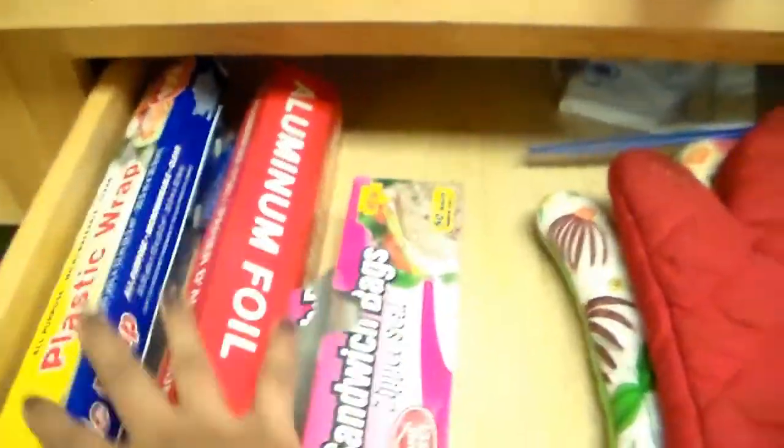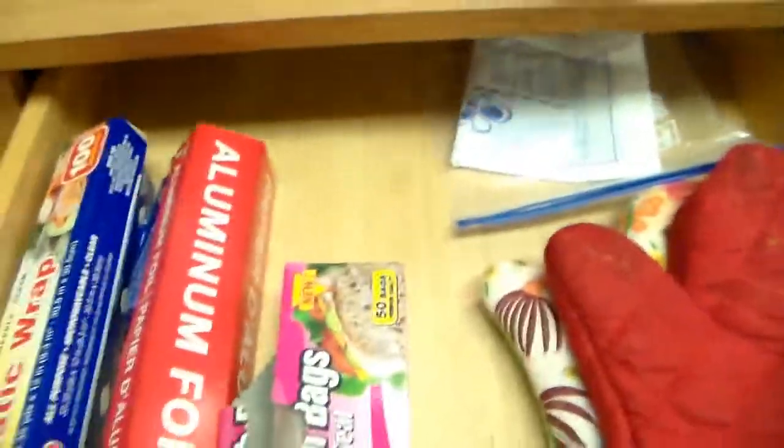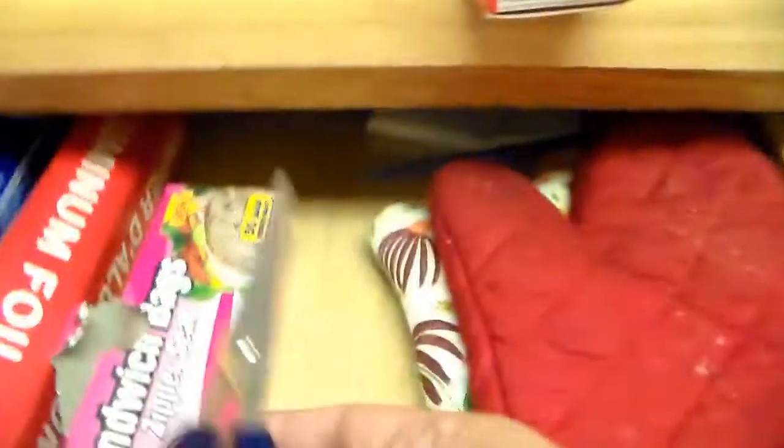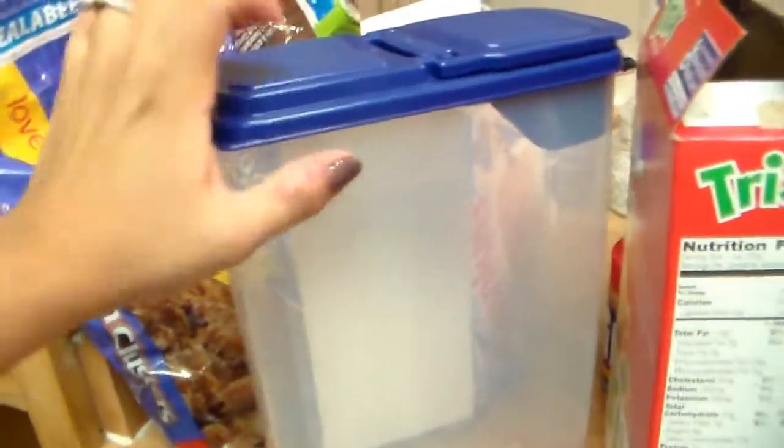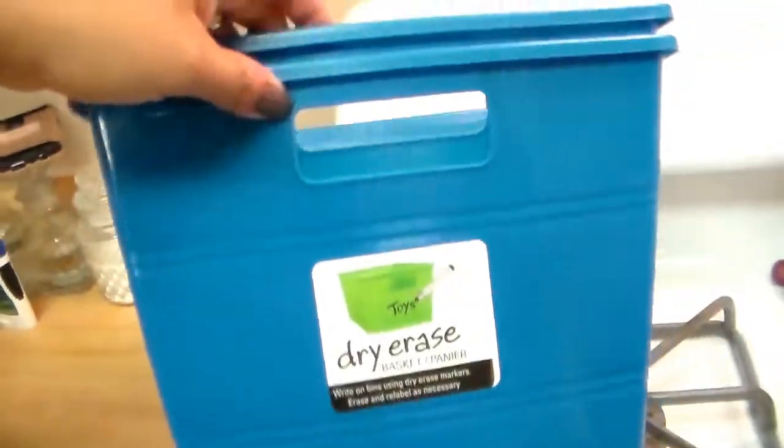We're gonna have bags and oven mitts in here, with extra bags in there too. I'm also going to keep the cutting boards way back there. Then for the cereal, we're gonna clean this out and buy more of these cereal containers. These are just open ones. I did get these two from Dollar Tree.